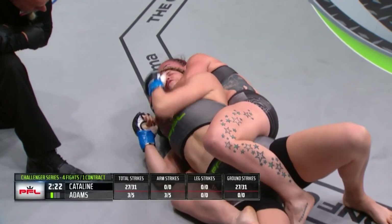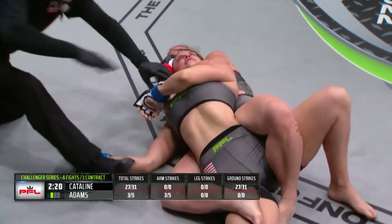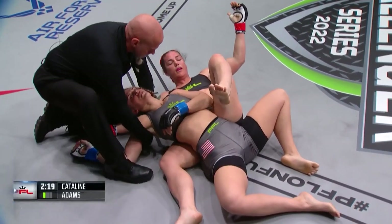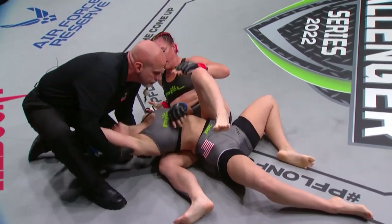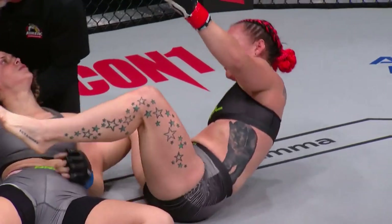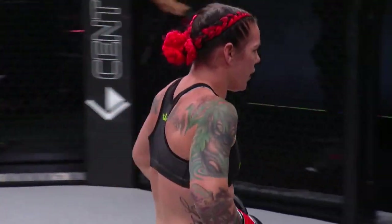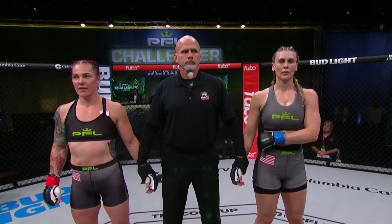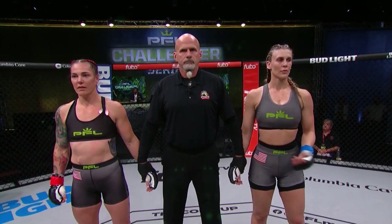She needs to fight that rear hand — she's gonna go all the way out — she went to sleep! Jackie Cadeline chokes Cammy Adams unconscious in the first round — eight finishes in a row in PFL Challenger Series action — at 2:41 in the very first round. Technical submission by rear naked choke — Jackie Cadeline.